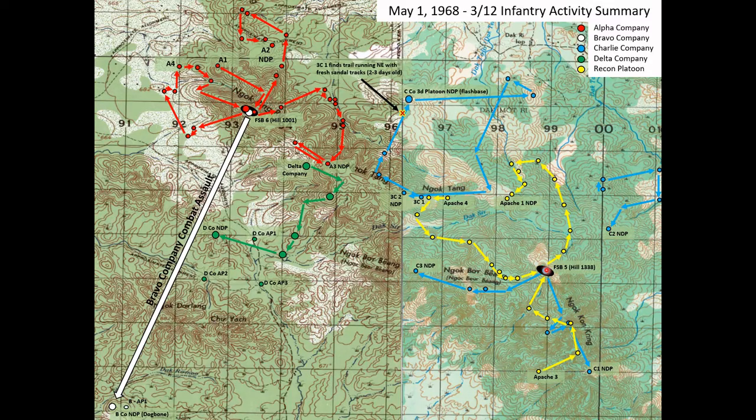Other than Charlie Company, which is primarily located here, they also had one platoon of Charlie Company stationed at a small hilltop called Razorback, or called the Flash Base — just a simple platoon night defensive position, bunkers but no artillery. This position was mainly used to look out at the northern-facing slopes of Rocket Ridge to report any flashes from NVA rockets being fired from positions on the north side towards Dak To to the northeast.